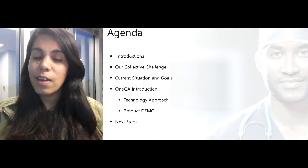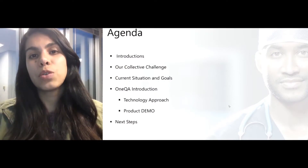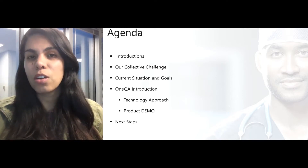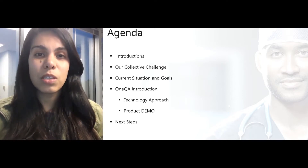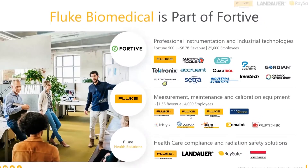I will also talk about the current challenge that our industry is facing as well as potential goals you might be able to complete with our software, and I'll give you a quick introduction of our product and the technology we are using to help you solve for those goals. Fluke Biomedical is part of Fordiv, and Fordiv has a collection of companies — we are part of Fluke Biomedical, Landauer, and Raysafe group.